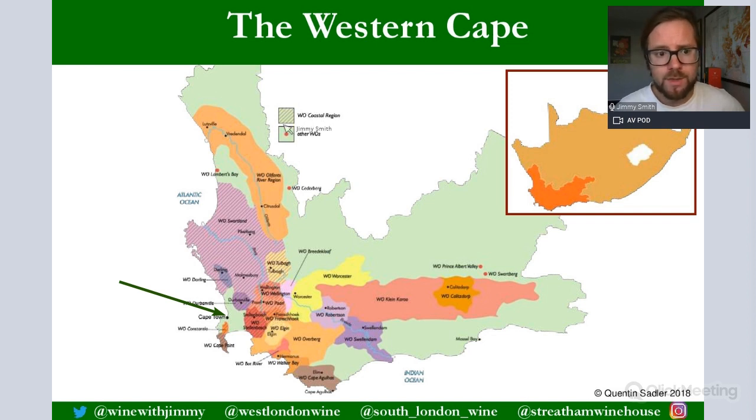Looking at the map, the Wine of Origin Coastal Region covers a diagonal area including Swartland, Paarl, Stellenbosch, Durbanville, and Constantia. The Cape South Coast zone is further down, including Elgin and Walker Bay. Then the Breede River Valley zone covers places like Worcester and Robertson. This area, though not the largest, is an extensive and important wine-producing zone.